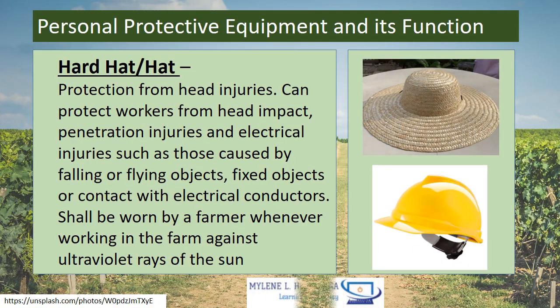Here are some Personal Protective Equipment and their functions. First is the Hard Hat — protection from head injuries. It can protect workers from head impact, penetration injuries, and electrical injuries such as those caused by falling or flying objects, fixed objects, or contact with electrical conductors. It shall be worn by farmers whenever working in the farm against ultraviolet rays of the sun.